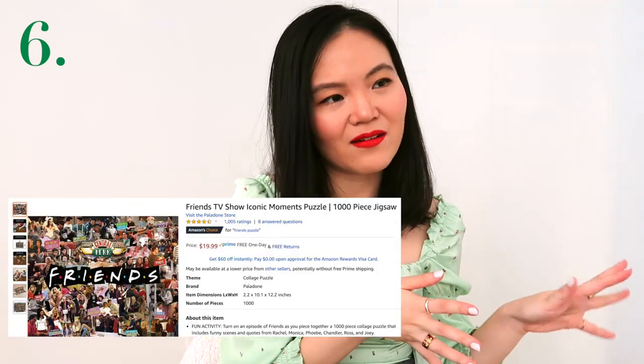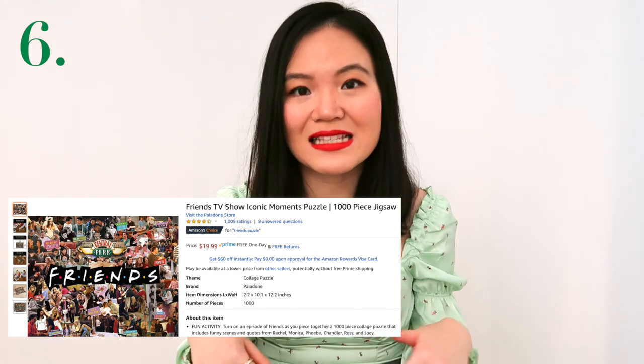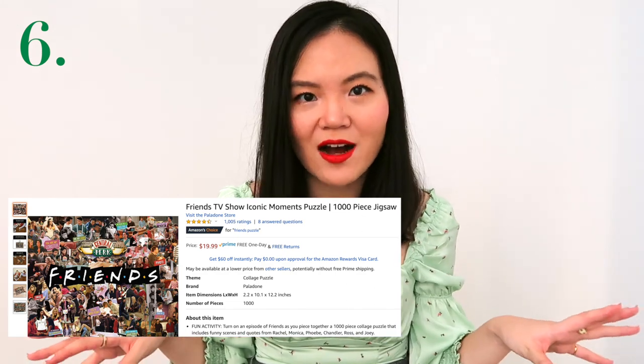The next gift idea is more relevant for the current climate — a puzzle. At the beginning of quarantine, pretty much all puzzles were sold out, but I feel like puzzles are still a great gift idea given we're not going anywhere anytime soon.